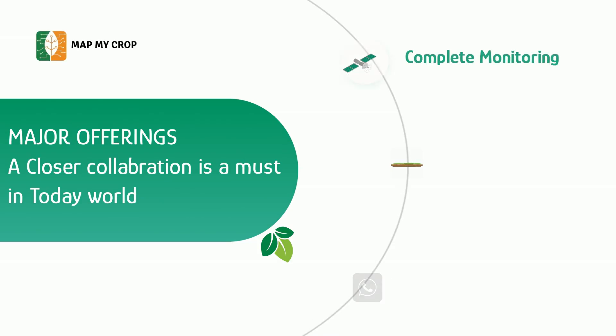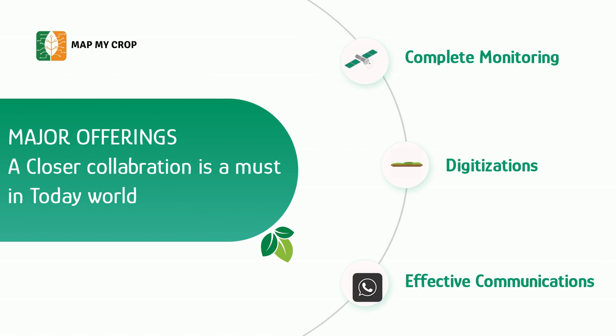In today's tech, a closer collaboration between government and farmers is a must. MapMyCrop helps with complete monitoring of farmers — such as what crops are growing, what the output would be, and what diseases are spreading in a district. Currently, government has records of farmers but those are not mapped on satellite and digitized. Now with MapMyCrop, you can digitize all farm records on satellite data.